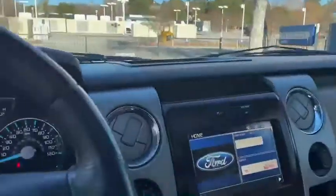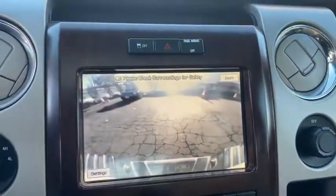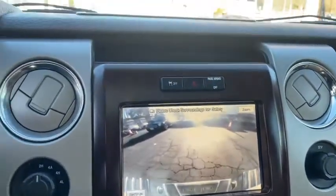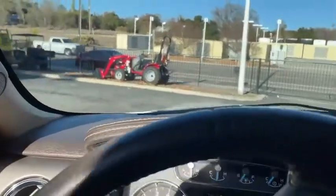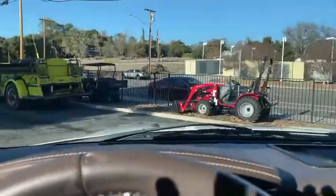This thing's got a lot of bells and whistles. Backup camera works. All right, that's it for the F-150. Super nice truck. Happy bidding.